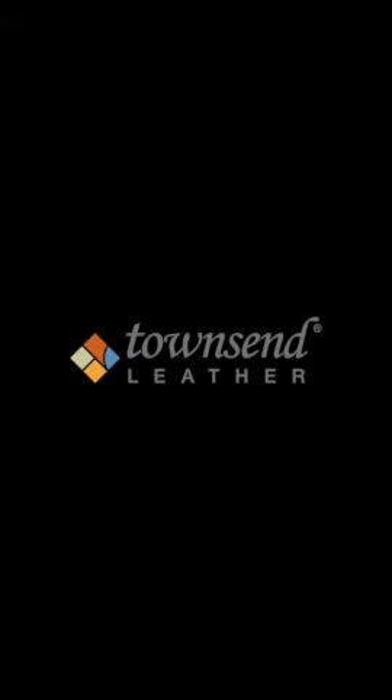Hi everyone, hope you're doing well and staying safe. As many of you are working from home, we wanted to just touch base and have a little personal connection here even though we can't see you. We thought we would just introduce and show some of our new in-stock leathers that we have available.